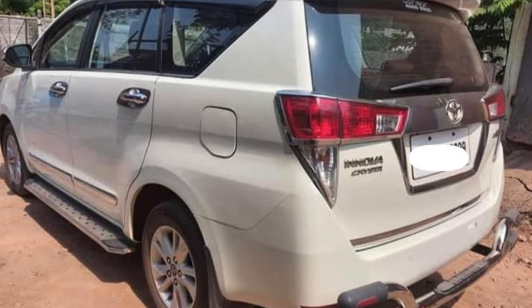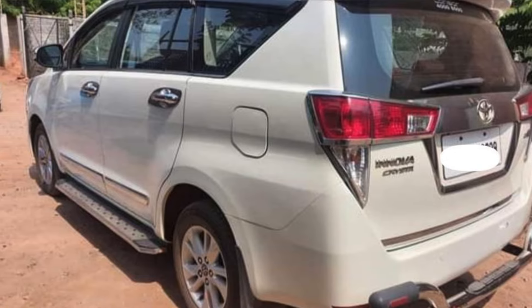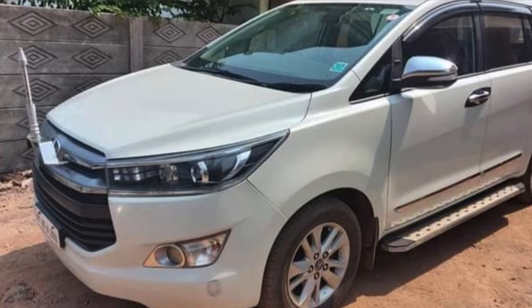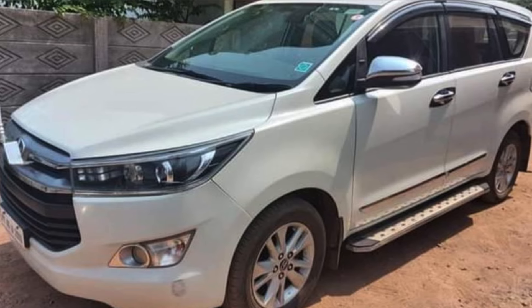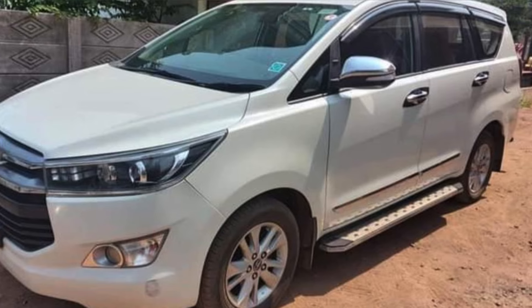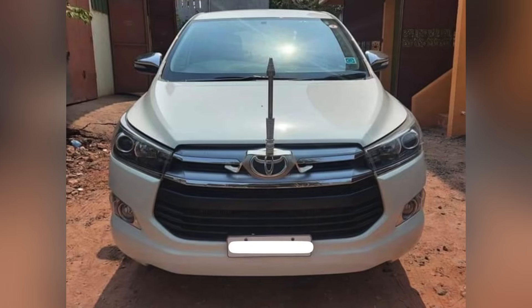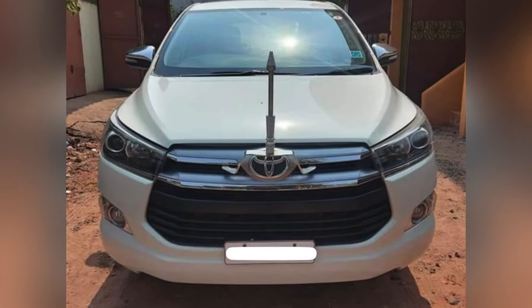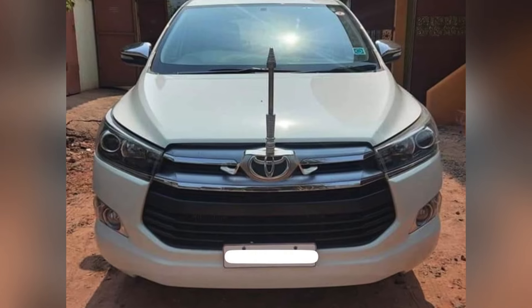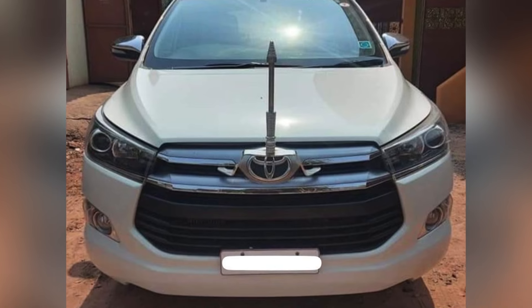It was a month ago. Friends, this car is very cheap in rate. The tires and the car are well maintained. The car is maintained with a driver, on time, serving well. This is a very good car to choose.